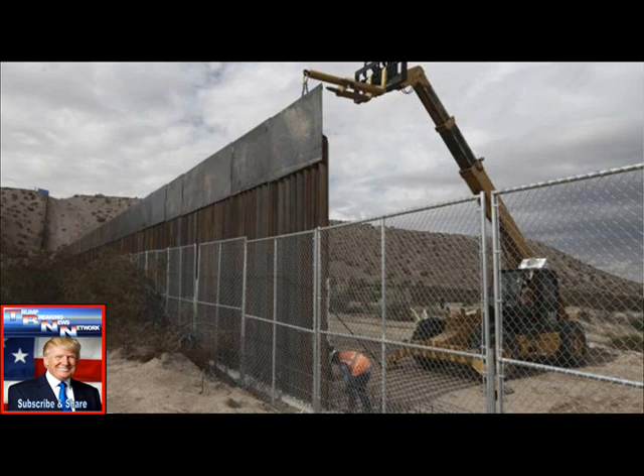Through the construction of prototypes, CBP will partner with industry to identify the best means and methods to construct border wall before making a more substantial investment in construction, the agency said in a statement. The bidding documents released Friday provide important clues as to what the Trump administration hopes to erect on the 1,200 miles of border with no physical barriers.